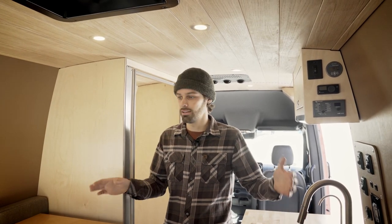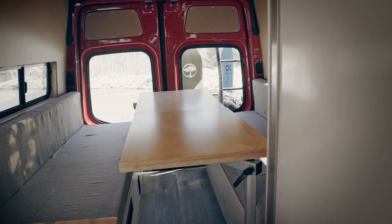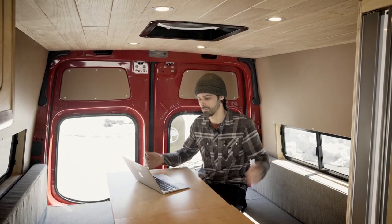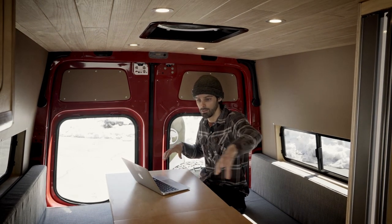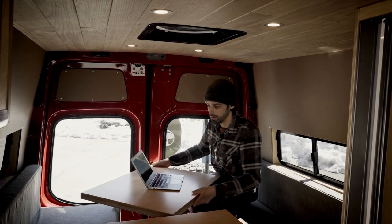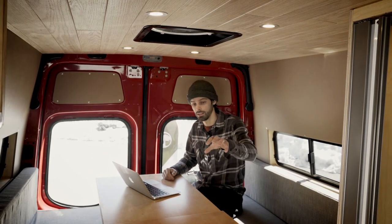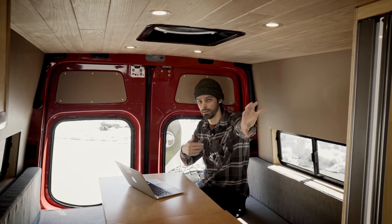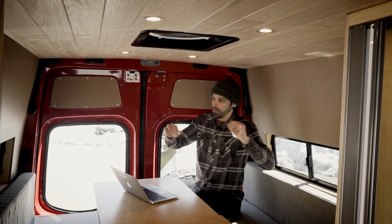Moving into the back of the van is the comfy spot — the chill-out area, the office, the bed. Welcome to the booth area! It's a super comfortable space with two huge tables creating a family-style diner setup in the middle — you could comfortably fit four, maybe six people here for meetings or dinner. We've got two Lagoon table mounts which allow you to spin and rotate these tables any which way you want. You can even take one out and move it to the front, creating two separate work or living areas.